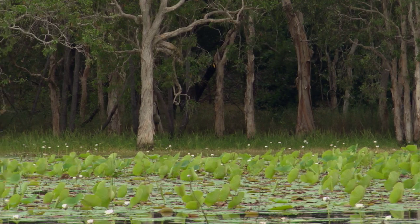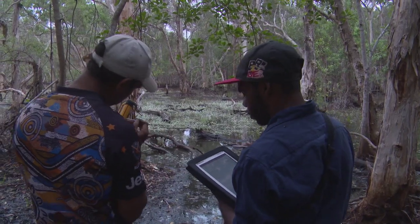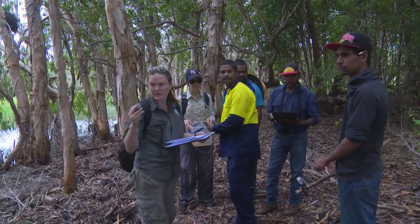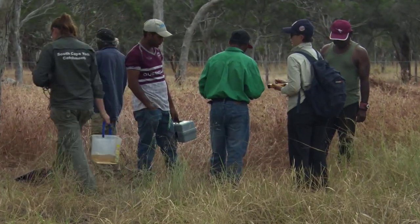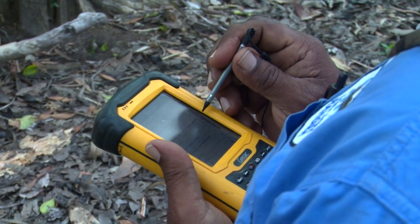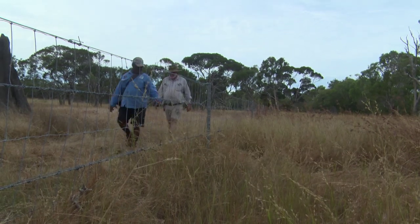That's been four or five years since we had it fenced in. The rangers worked with South Cape York catchments to do a wetland condition assessment before the pig fence was installed. And now this monitoring tool will allow the rangers to continue the wetland assessments and gauge how effective that fence has been at protecting the wetland values.